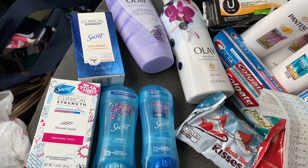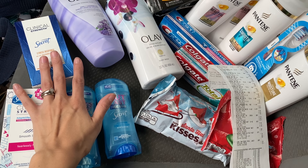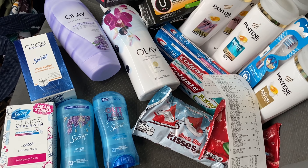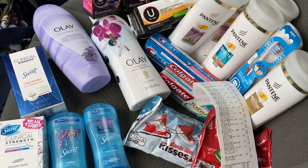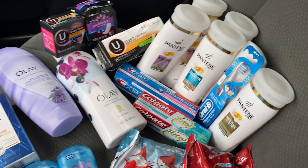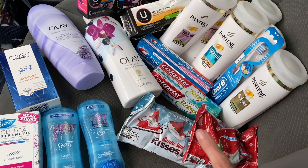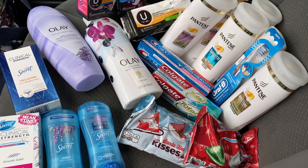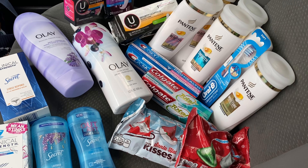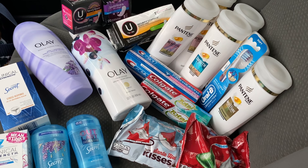If you're doing both transactions today, the combined final cost before Beauty Bucks is about $11.70 for everything, and you would also get back a $3 Beauty Buck. So your final cost would be about $8.70 for all of these items — roughly 20 items at about $0.43 per item. I feel like this is a really good deal.